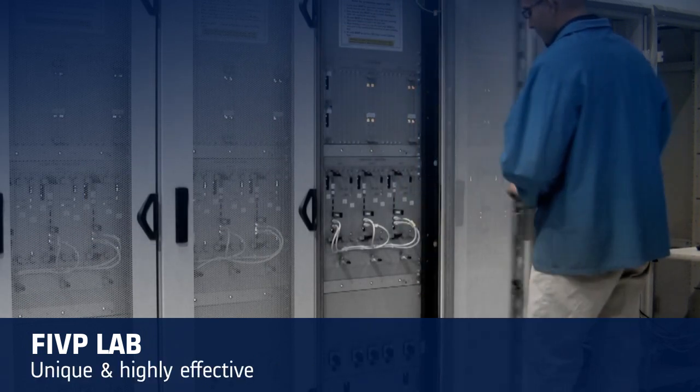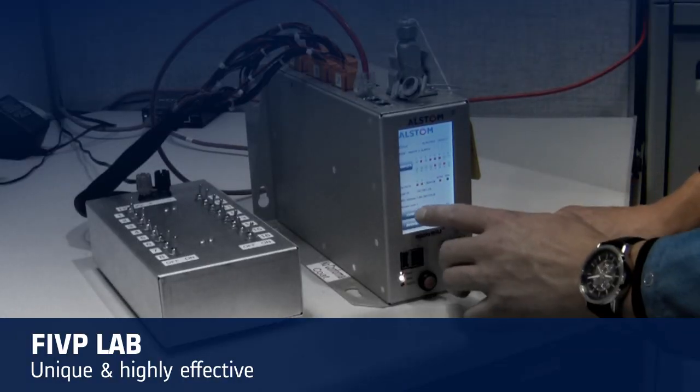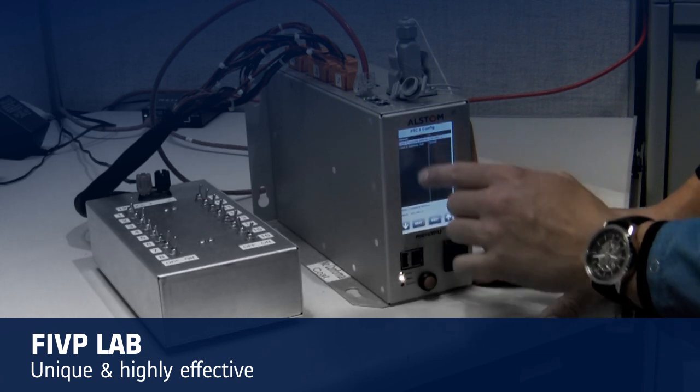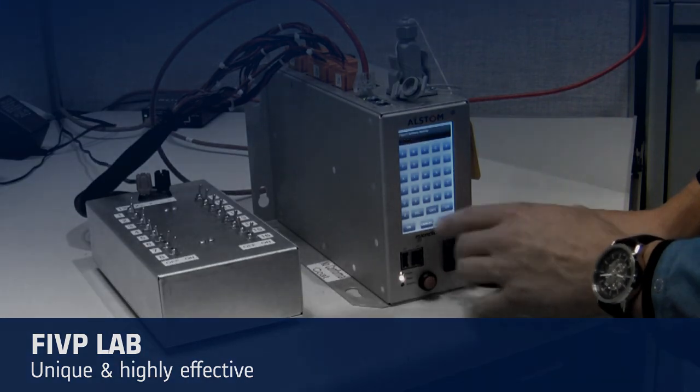The FIVP lab is unique and highly effective at preparing the customer's PTC application for revenue service. Alstom takes every precaution to eliminate issues and achieve maximum system readiness prior to field installation and commissioning.